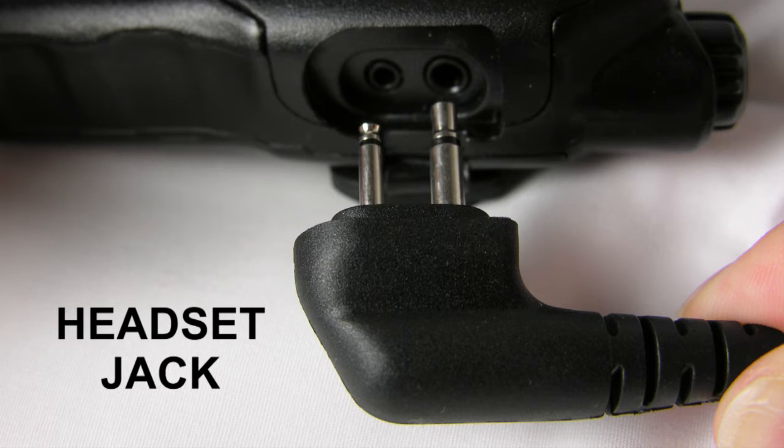The AWR Advantage has a recessed headset jack. It was designed this way to reduce the strain on this area.